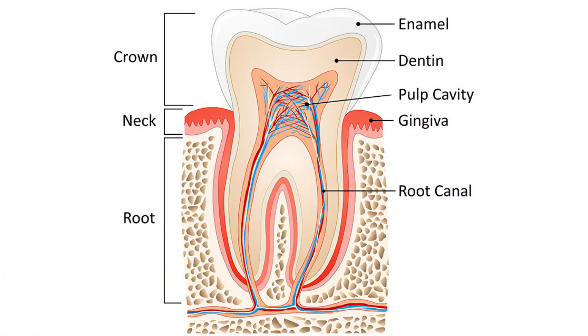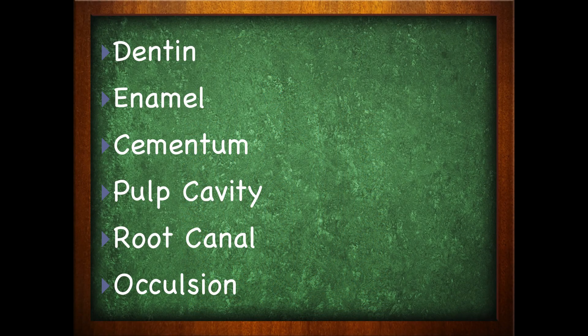Other structures to know on the teeth include the dentin, which is a hard yellowish connective tissue. We have enamel and we have cementum, which is also connective tissue. Within the tooth we have things like the pulp cavity, and the surface area where the teeth come together is called the occlusion — we have the occlusal surface.